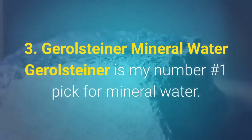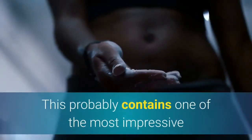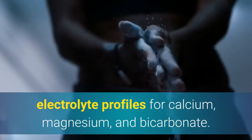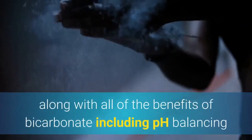Third, Gerolsteiner Mineral Water — my number one pick for mineral water. It contains one of the most impressive electrolyte profiles for calcium, magnesium, and bicarbonate. While it won't help you increase your sodium intake, it will help you increase calcium and magnesium, along with all the benefits of bicarbonate including pH balancing and potentially increasing exercise performance.